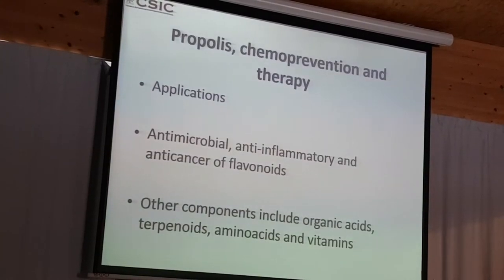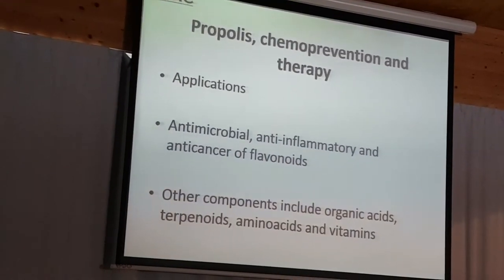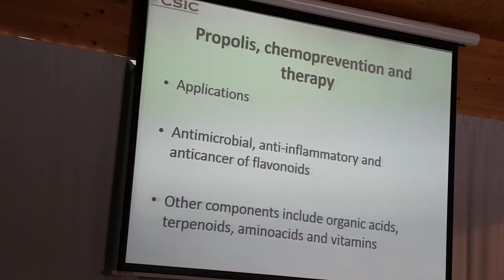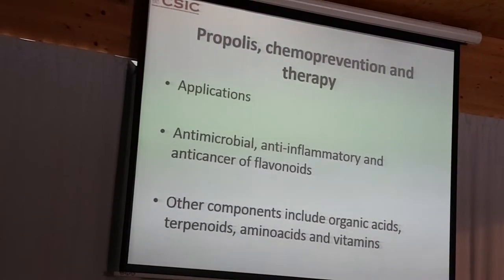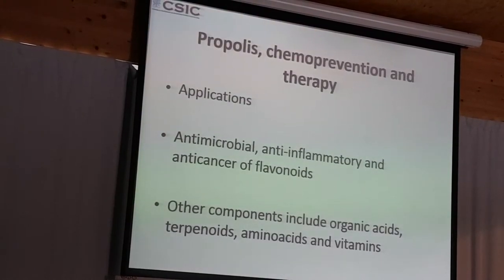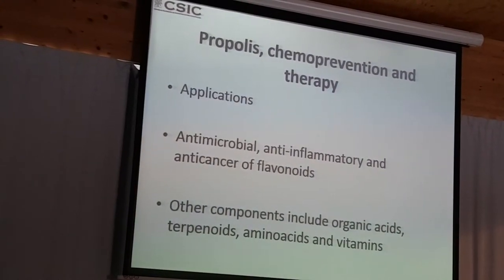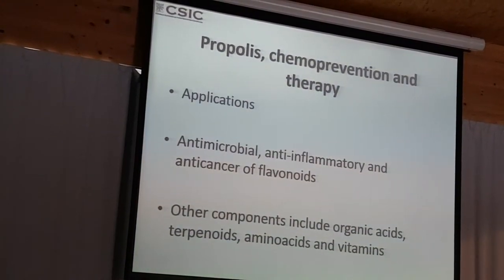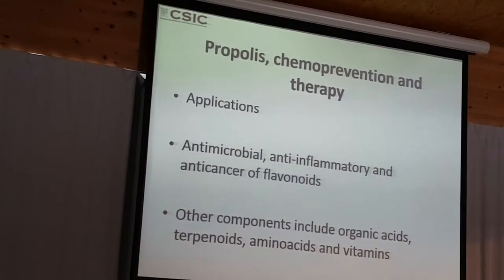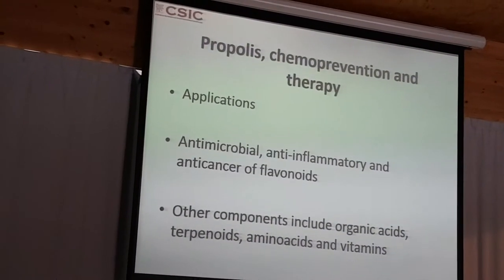Looking at propolis chemo-prevention and therapy of cancer, this is a very interesting topic but very difficult to prove. There are many studies that try to find applications — they look at the antimicrobial, anti-inflammatory, and cancer effects of different fractions and find propolis active. But there are also other components that would be active: waxes, terpenoids, amino acids, and phenolics in propolis. So it's a very complex picture which is difficult to demonstrate the effect.